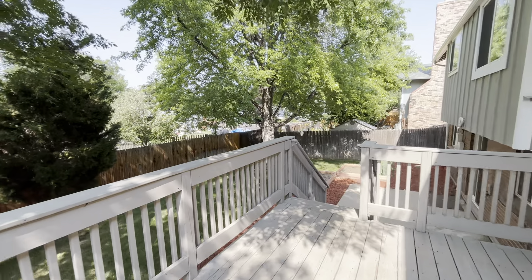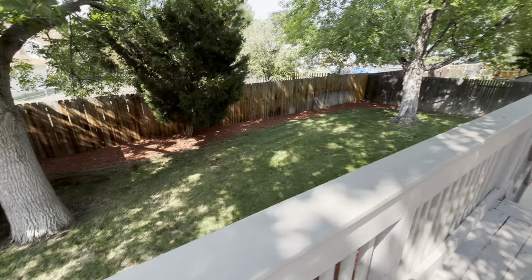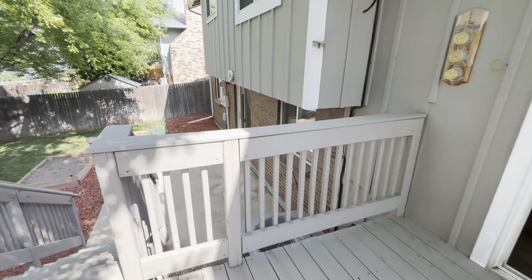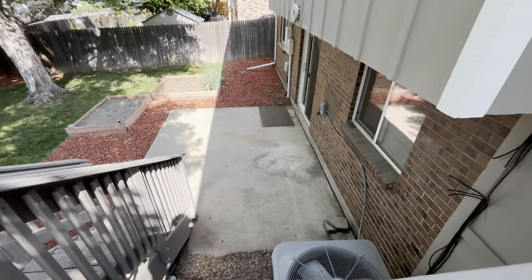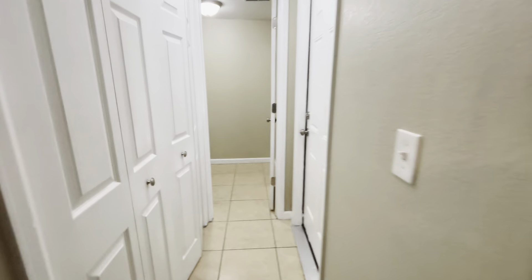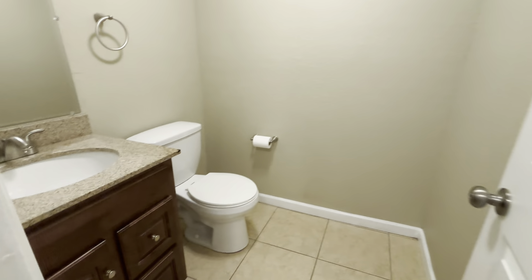We're going to head upstairs first — this is where three of the four bedrooms are. There's a great hallway overlooking the main living area. Here is the first full shared bathroom with tile floor, granite counters, and a linen closet.